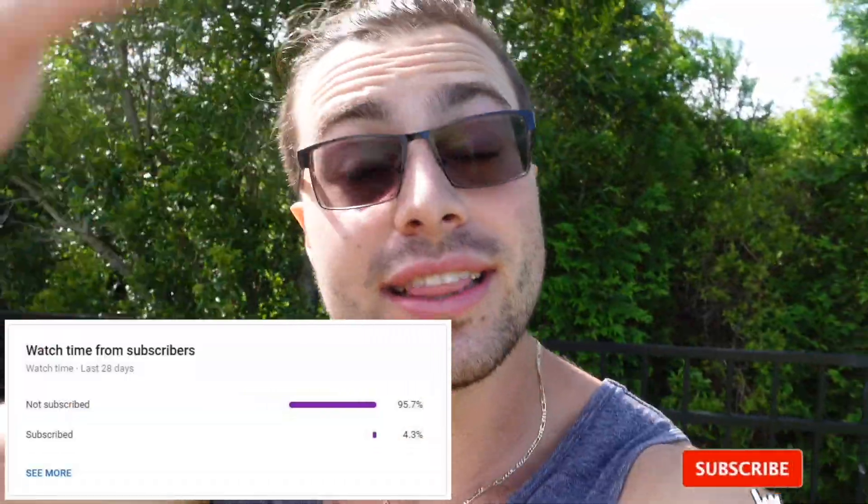A majority of you watching are not subscribed — just hit the little red button, please. It really helps support the channel. And if you want to go a step further, hit the link up over here and head over to my Patreon, where you can find access to videos a day early, turtles I have available, giveaways, and all kinds of fun stuff. I also have merch — links will be everywhere.